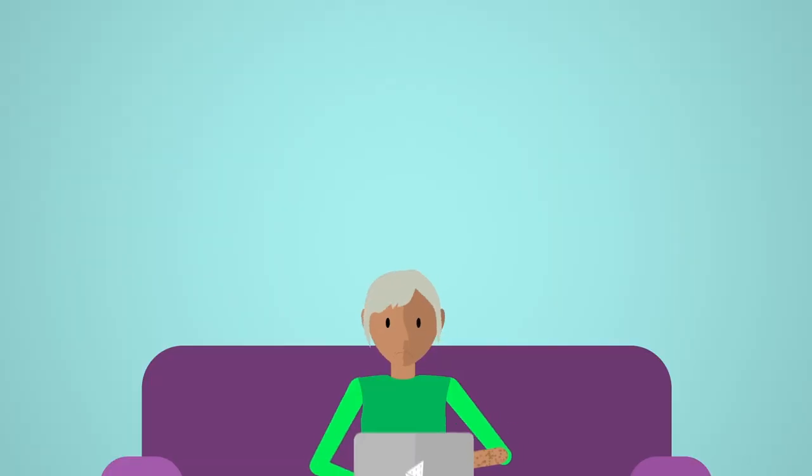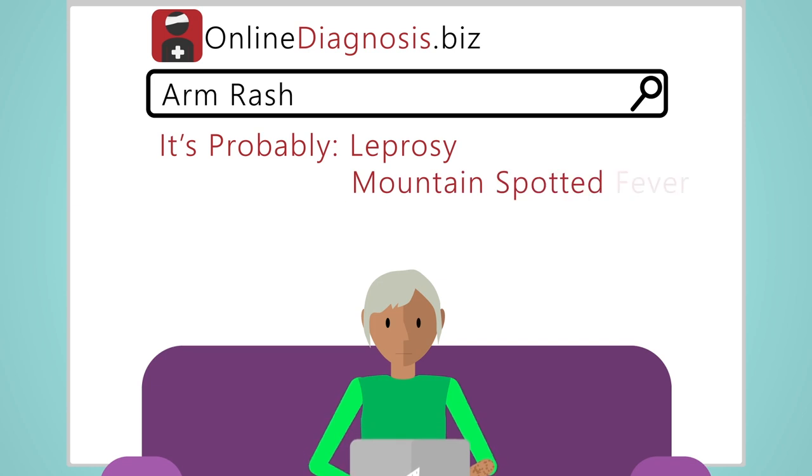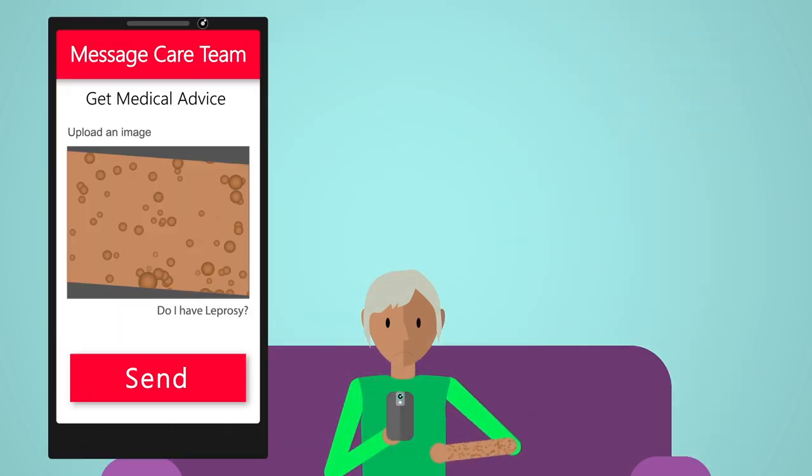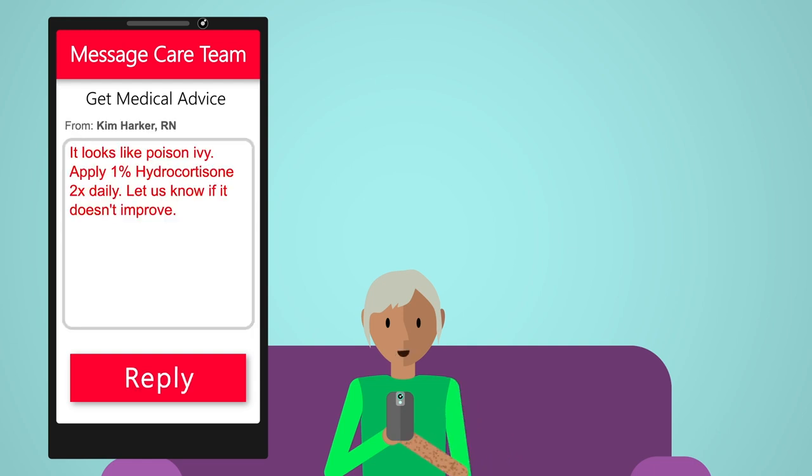Let's say you have a symptom. Maybe don't search the internet. Instead, send a secure message to your care team. You'll get reliable advice and next steps.